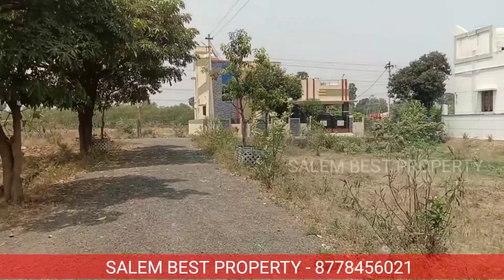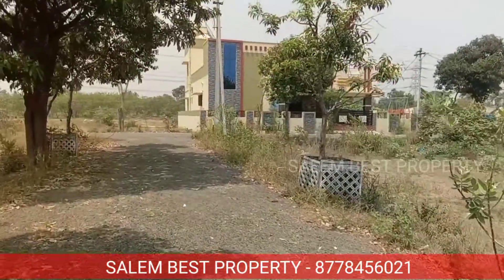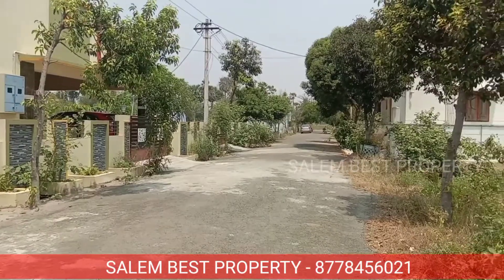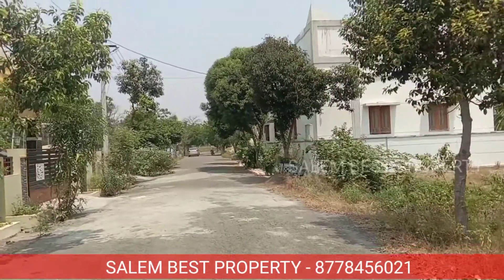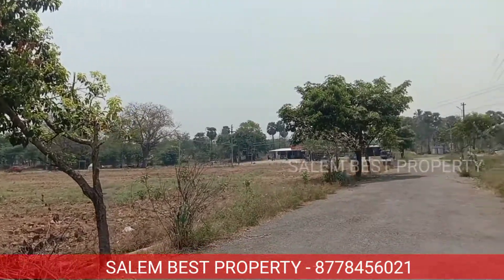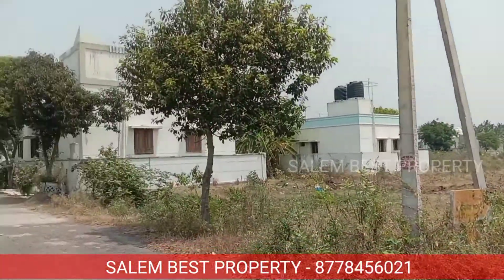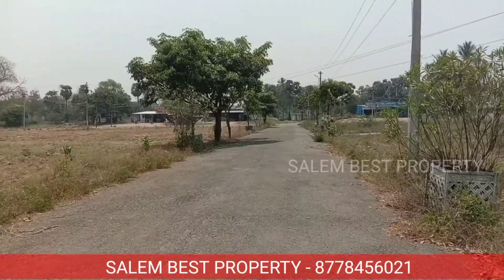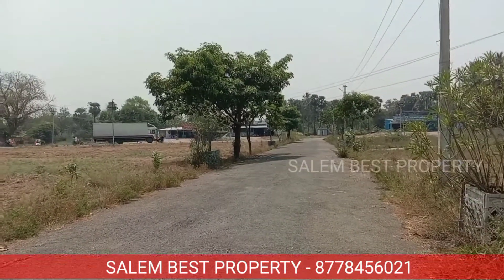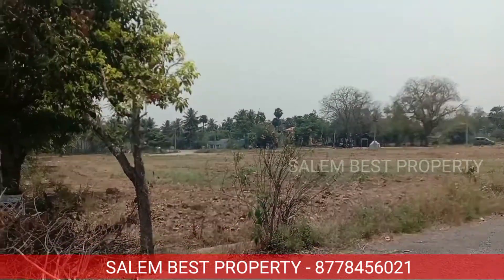The property is located on the main road near the National Highway. The State Highway and BCR road are also nearby. The Kanyakumari National Highway and the Koyamuthur-Kochi National Highway pass through this area. The Koyamuthur route connects to Bengaluru as well, making this a highly connected location.